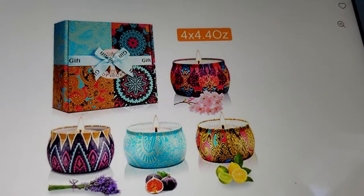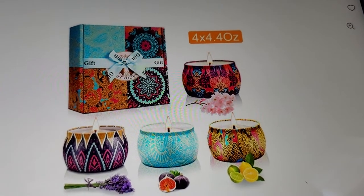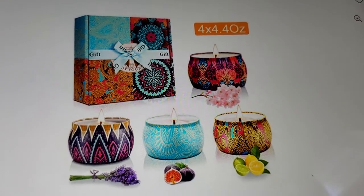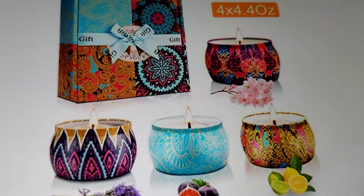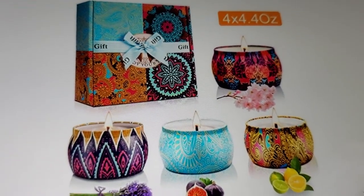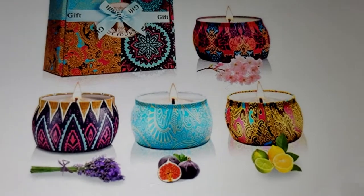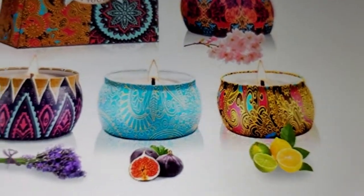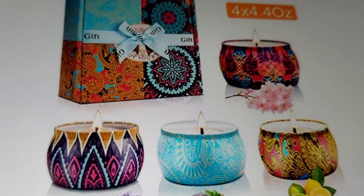This next one is a candle gift set — 'Gang Send It Candle Gift Set for Women,' natural soy wax, aromatherapy, for travel, birthday, Valentine's Day, Christmas, and anniversaries. It's four by 4.4 ounce and it's $29.09 for all four. The scents are floral, lemon and lime, fig, and lavender.